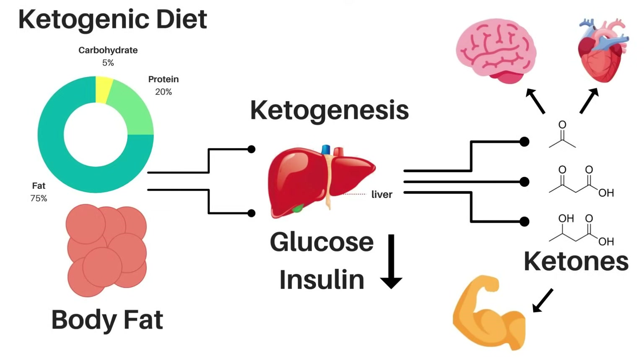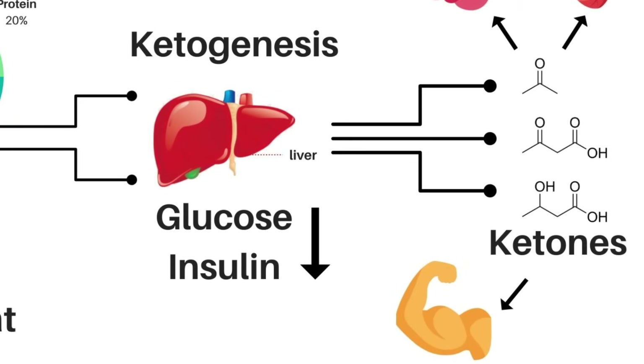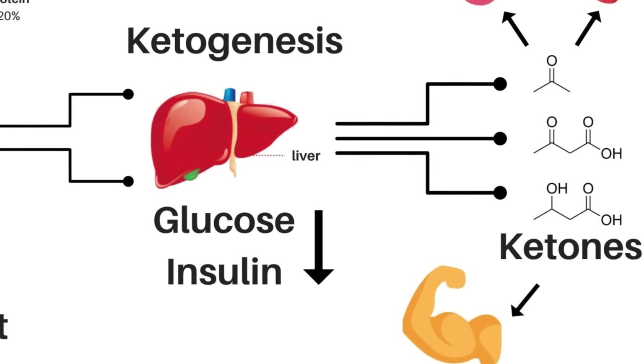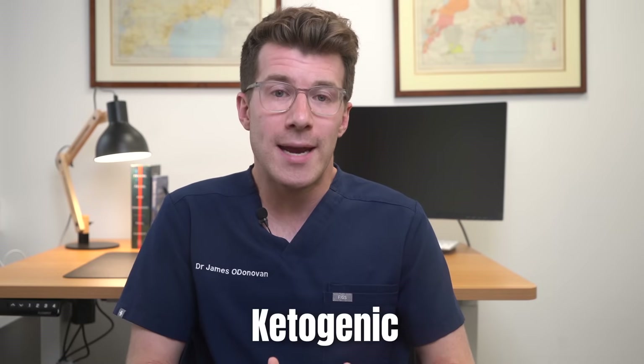In ketosis, your liver starts breaking down fats into molecules called ketones. These ketones can be used by your body as well as your brain as alternative energy sources when glucose is scarce. That's why the diet is called ketogenic.